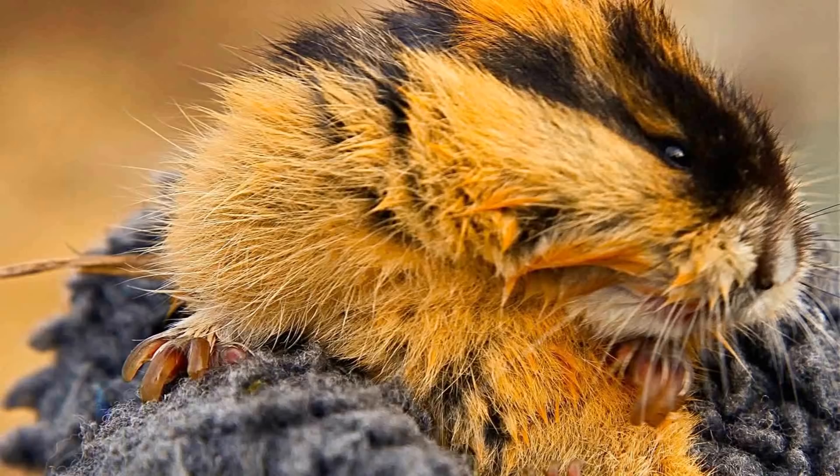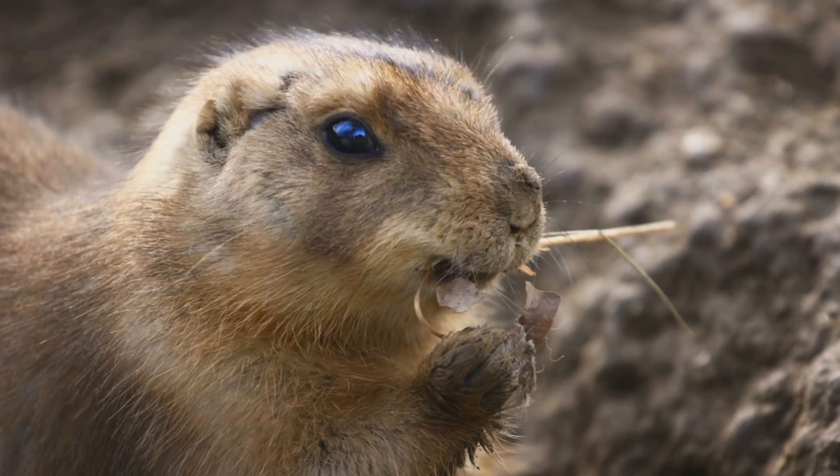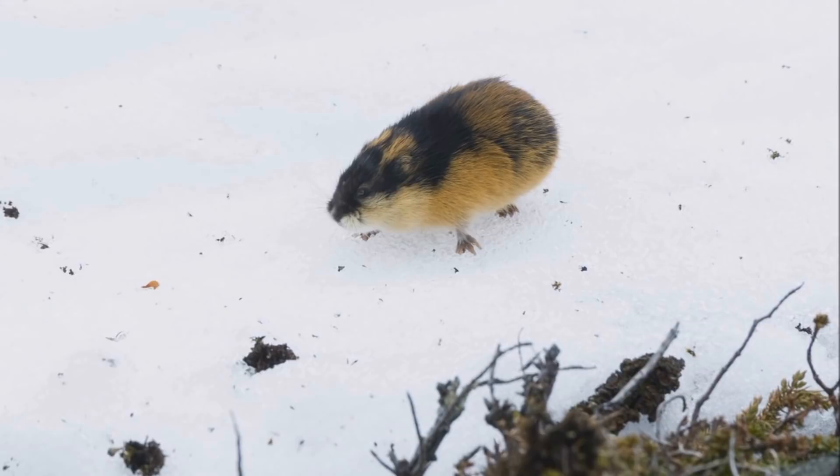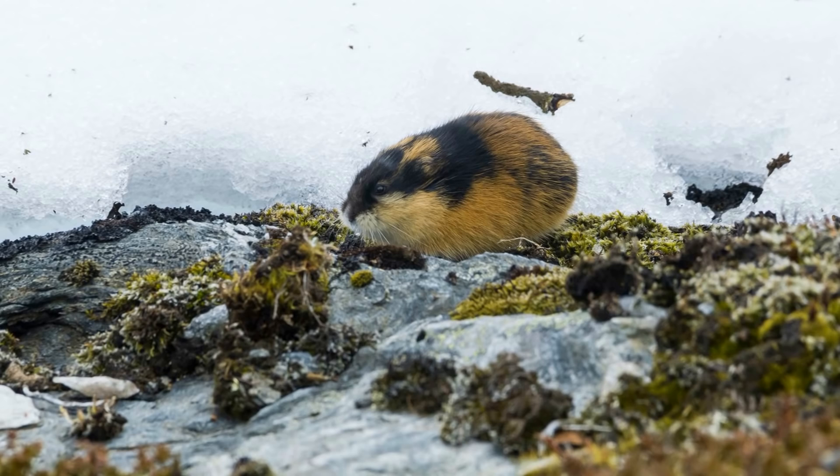Number 10: Lemming. Although this animal may look like a guinea pig, which originates and thrives in warmer climates, the lemming is a rodent that calls the Arctic its home. While most rodents hibernate when snowy weather strikes, lemmings are well adapted to their surroundings and prefer to continue going about their normal business even when everything freezes over. To do so, they hide in underground cave systems where they sleep, eat, and hide from predators.